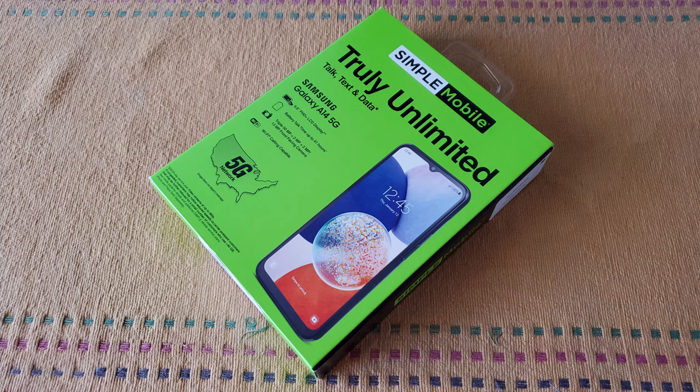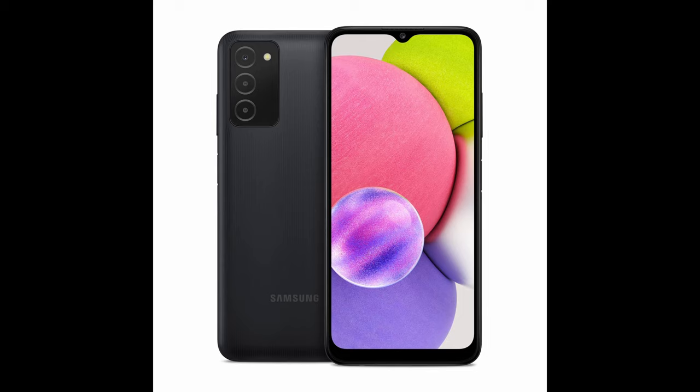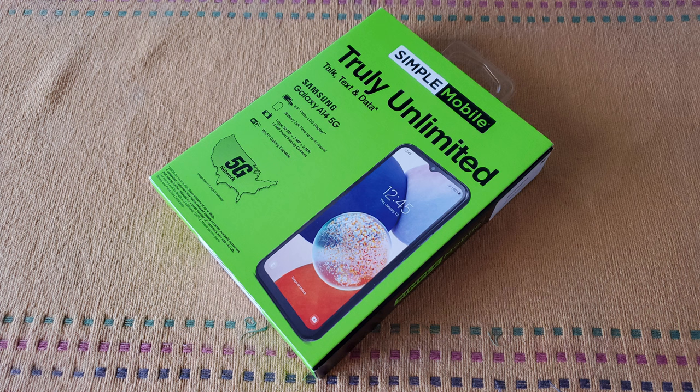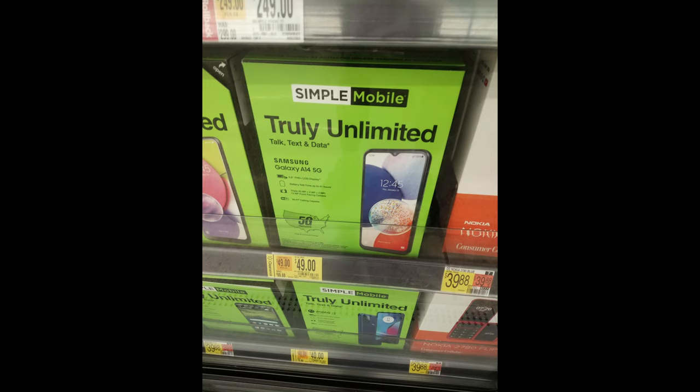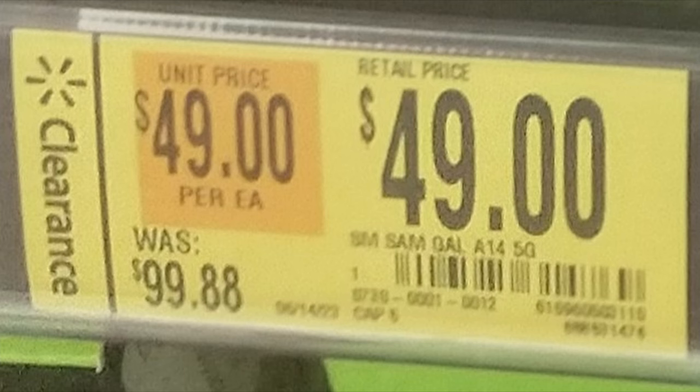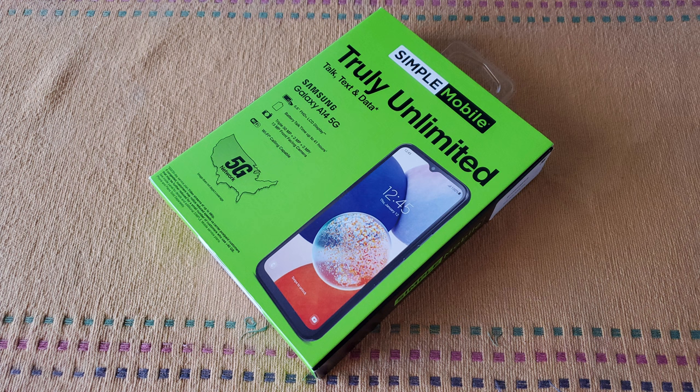The Samsung Galaxy A14 5G serves as one of Samsung's mass market entries into the budget smartphone market in 2023, although the aging Galaxy A03s has yet to be replaced by American prepaid networks. With it being a compelling option for budget phone seekers, having a retail price of $100 for TracFone and its subsidiaries, I knew I had to buy it when I saw it on clearance at my local Walmart for just $50. Welcome to Walmart Bargains Episode 1, the Samsung Galaxy A14 5G for Simple Mobile. This is Morgborg Tech.